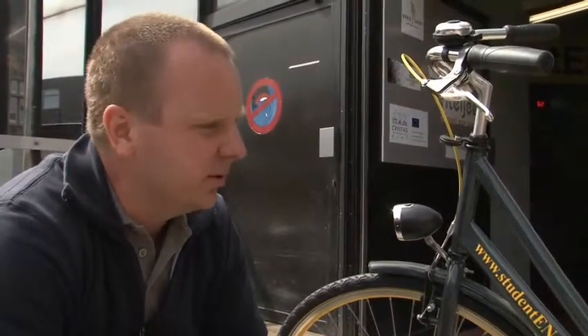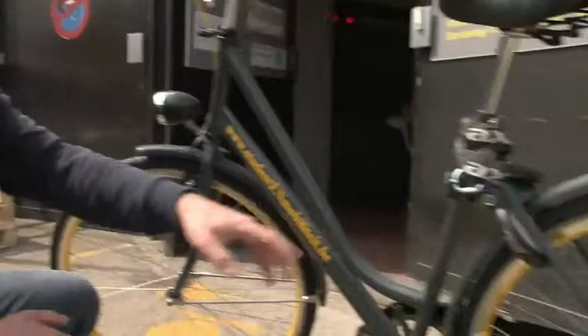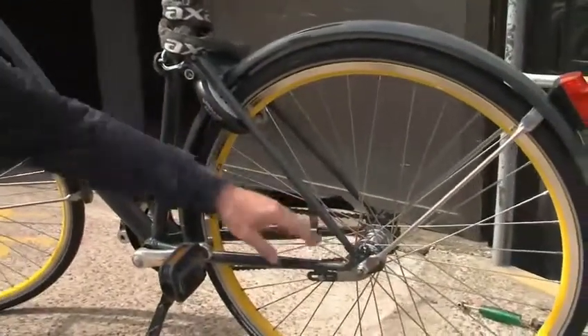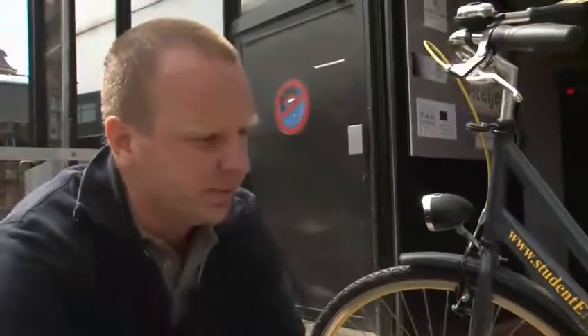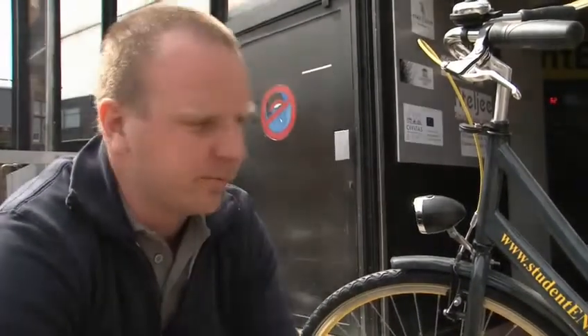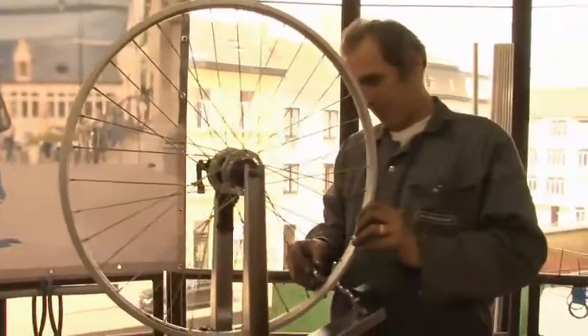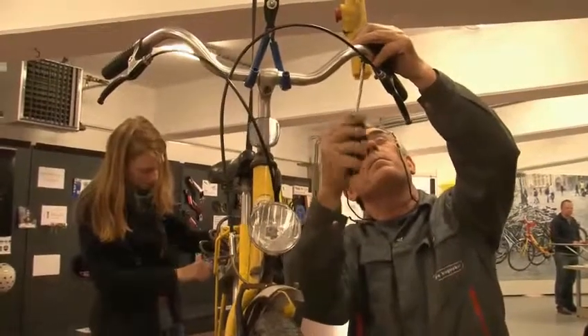There are two brakes on this bicycle: a simple brake at the front and the other brake is inside the back wheel. We chose that kind of brake because for maintenance it's important to have as little maintenance as possible, and these kinds of brakes are ideal for a rental bicycle. The two lights are battery-powered, so there are no cables that can come loose or break.